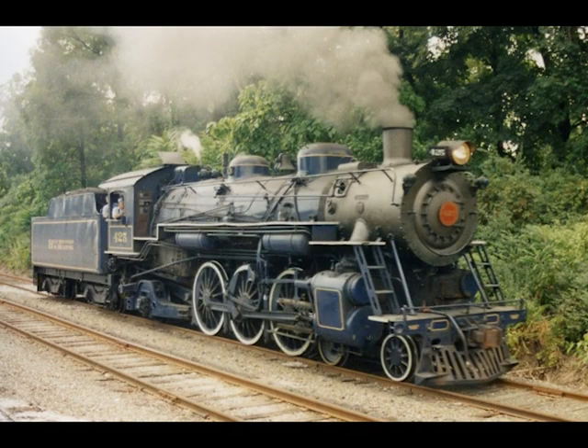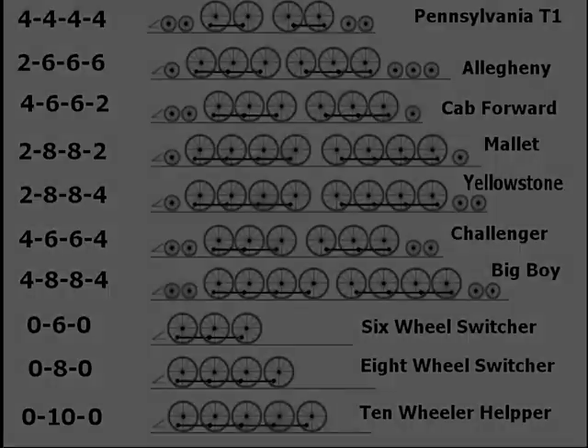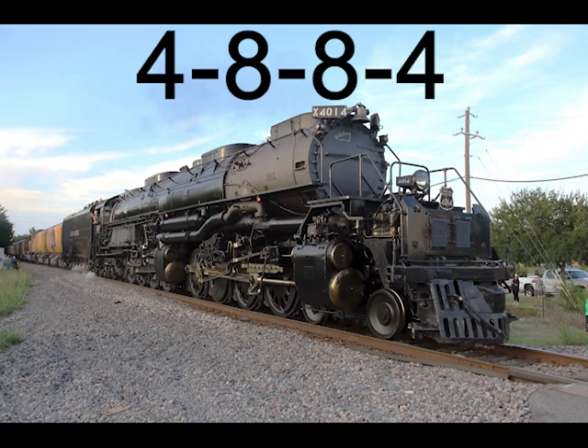So the Pacific, for example, has four leading wheels, then six main driving wheels, then finally two trailing wheels — and thus the Pacific is designated as a four-six-two. Sometimes there are extra numbers for when there are more than one set of main drive wheels. This is the way the White system works for special arrangements: four leading wheels, then eight drive wheels, then eight more drive wheels, and finally four trailing wheels — four-eight-eight-four — the famous Union Pacific Big Boy.